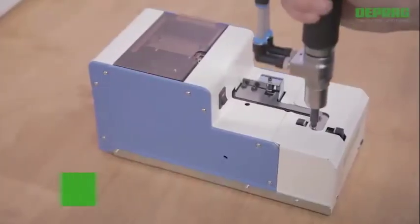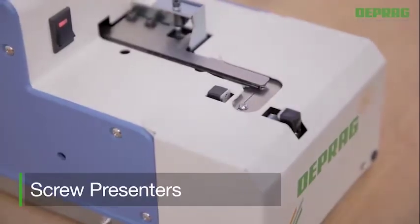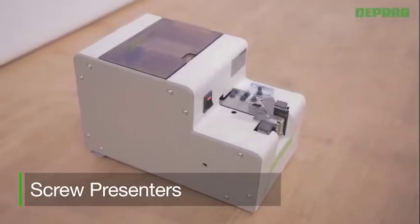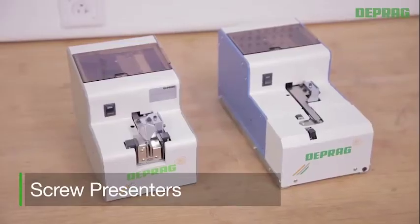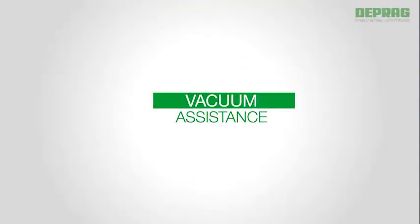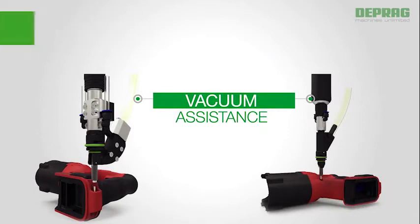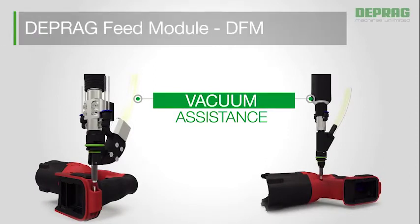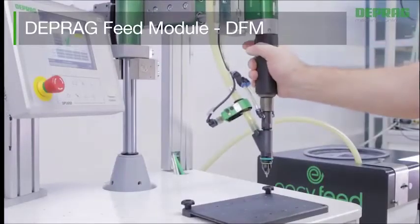Screw presenters are a low cost, quick solution for small batch assemblies. Even fasteners with unfavorable measurements can be processed using screw presenters. The DEPRAG Feed Module, DFM, allows access to screw positions that are hard to reach — i.e., circular housing forms — by an integrated vacuum-assisted feature.